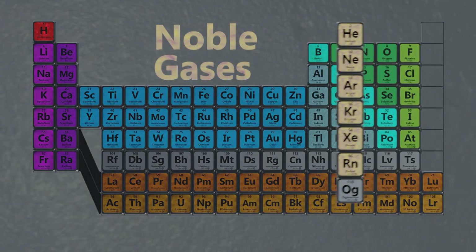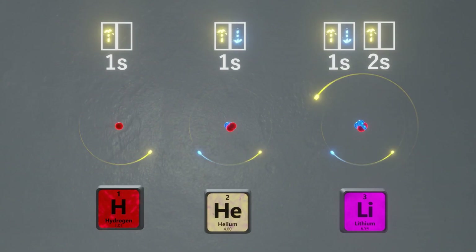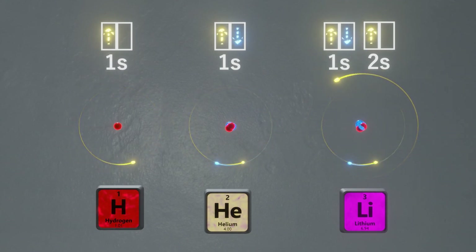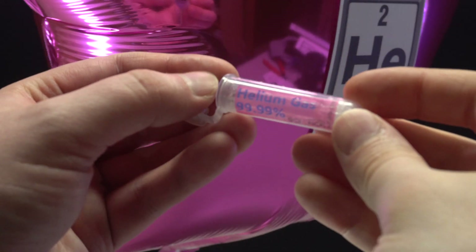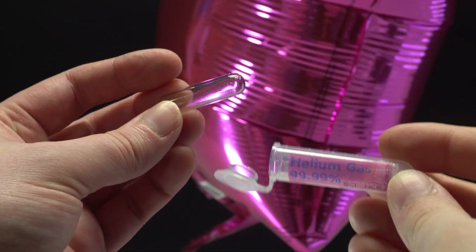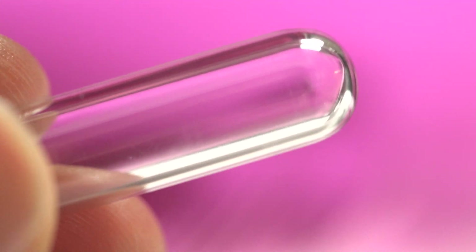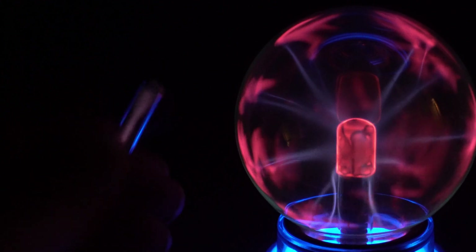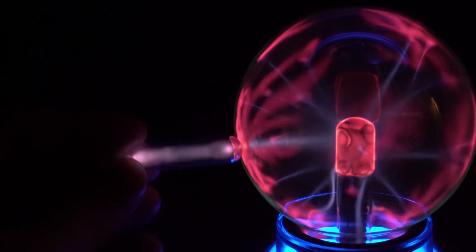Helium is part of the group in the periodic table called noble gases. Noble gases like helium have a full shell of electrons and therefore don't tend to form bonds with other atoms. In order to have a sample of helium that lasts longer than a balloon, I've got some helium here contained in a glass ampoule. An ampoule of low-pressure gas can actually glow in a strong electromagnetic field.